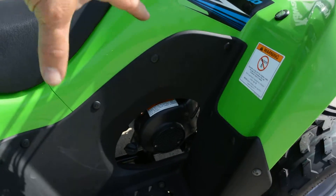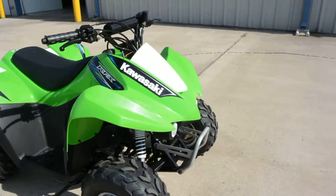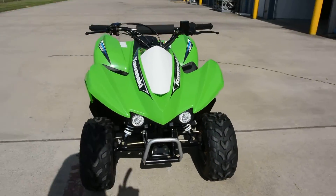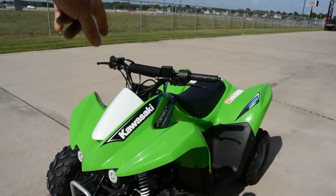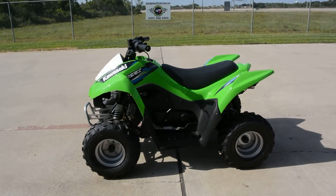The dipstick — check your oil. Again, this is a four-stroke automatic, just really easy. It looks great in the Kawasaki lime green. Got the crossbar with the little handlebar pad on it. Just really solid kids' ATVs.